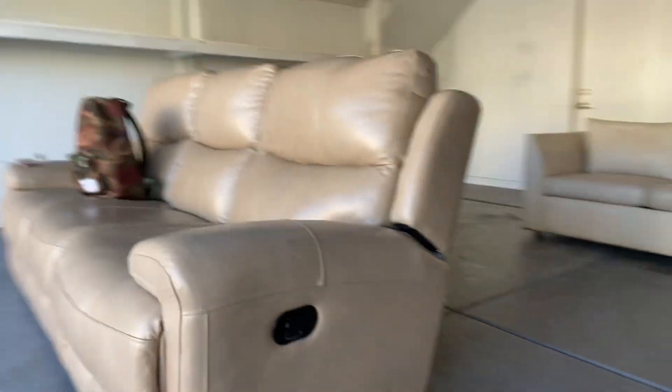Just a double recliner leather. A buddy of mine called me and told me that it was on the side of the curb in some street where he lives in the neighborhood over there. He told me, hey man, there's a couch over here on the street, come check it out. Went over there and picked it up.